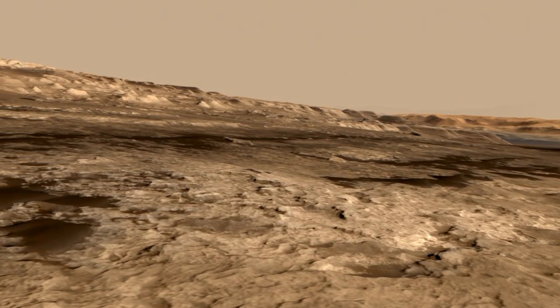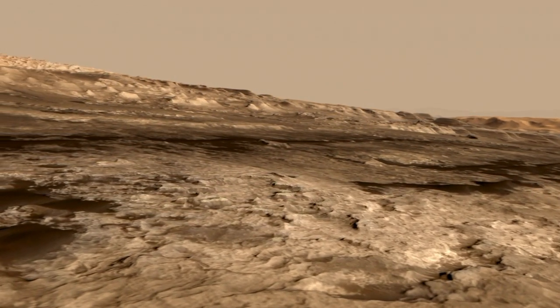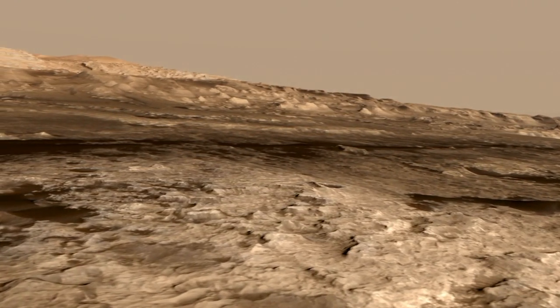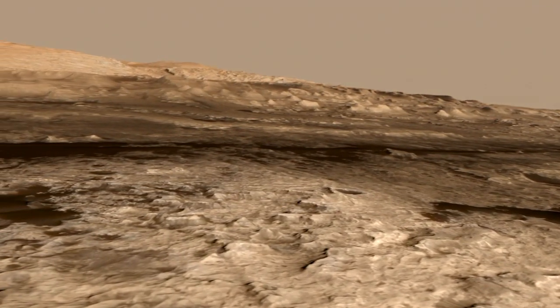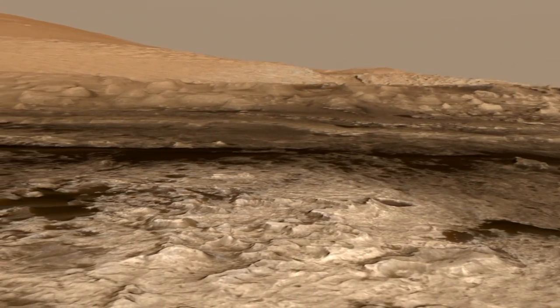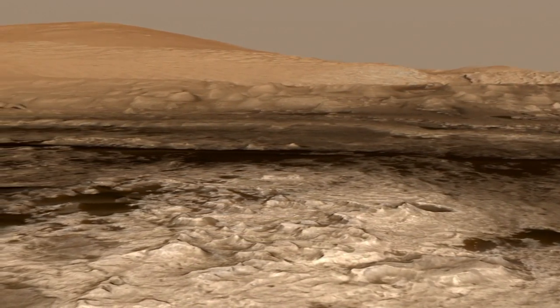When you look down here, you can see all these small buttes and mesas. Each one of those buttes is about 5 to 10 meters high, and about the length or width of a football field. You can see that sort of valley that goes through the middle of them there.